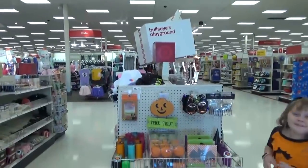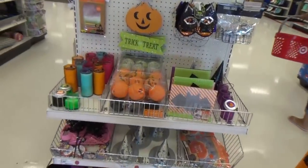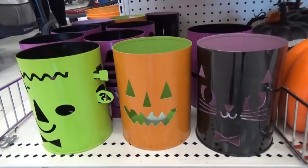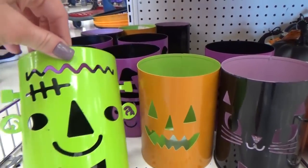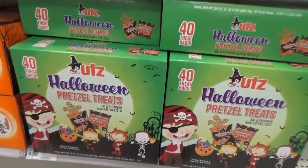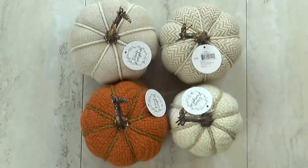On yesterday's video I shared the shop-with-me portion that goes with this haul. McKenzie and I had so much fun checking out all the things in the Dollar Spot. If you'd like to check out that video, I'll link it down below. I wasn't originally planning on sharing this haul, but I had so many requests to do it, so here it is.